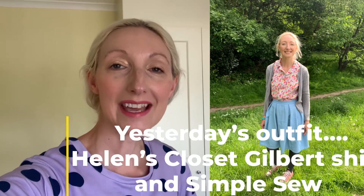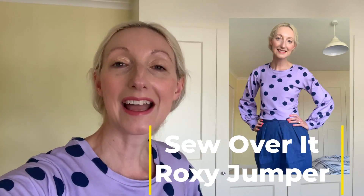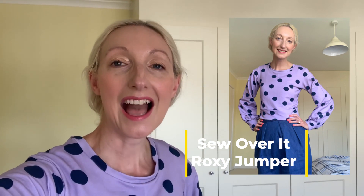Good morning — day 29 of Me Made May. I missed day 28 because we went into town with the family and by the time we came back I had such a bad headache. Today I've got something hot off the sewing machine — I literally finished it last night. I'm wearing a Sew Over It Roxy jumper, which I've wanted to make for ages. The sleeves are amazing and I really love them. I love the crop length too, though the neckline didn't work out quite as I expected — I thought it would be more square but it's got quite a nice scoop instead. It's in a beautiful spot-print French terry fabric in bright lilac, given to me by Graziella Fabrics.